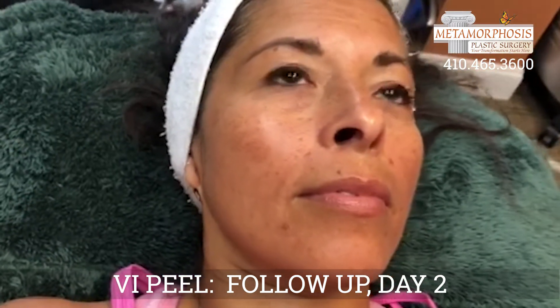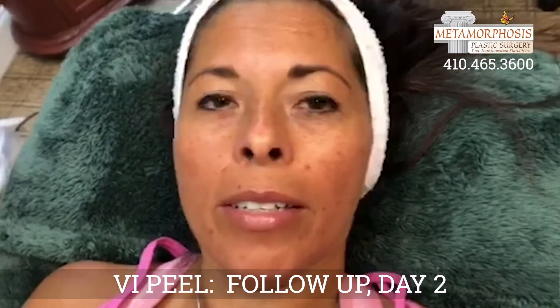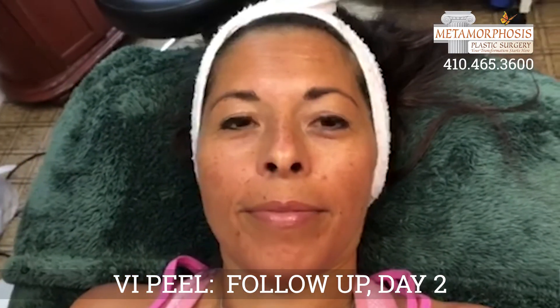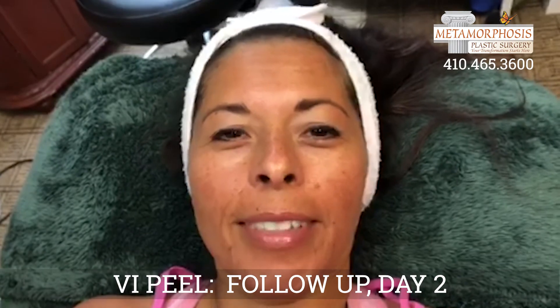Have you been feeling any discomfort at all? Not really. And have you been following your home care? Uh-huh. I think you're looking fantastic. Thank you.